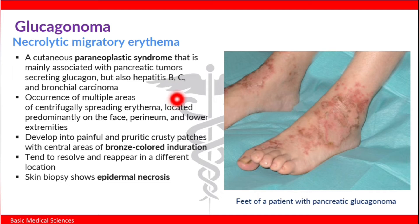Necrolytic migratory erythema is characterized by multiple areas of centrifugally spreading erythema located predominantly on the face, perineum, and lower extremities. It develops into painful and pruritic crusted patches with central zones of bronze-colored induration. It tends to resolve and reappear in different locations, and skin biopsy shows epidermal necrosis. This picture shows the feet of a patient with pancreatic glucagonoma.